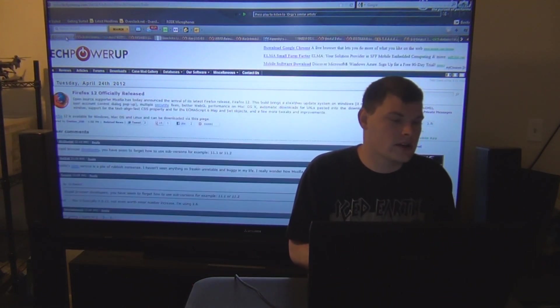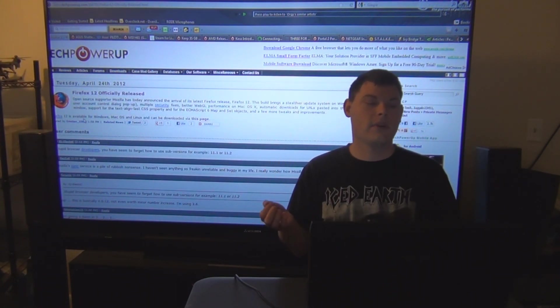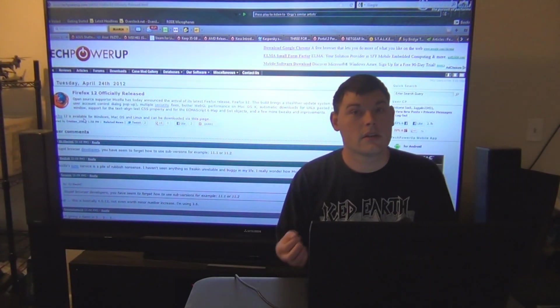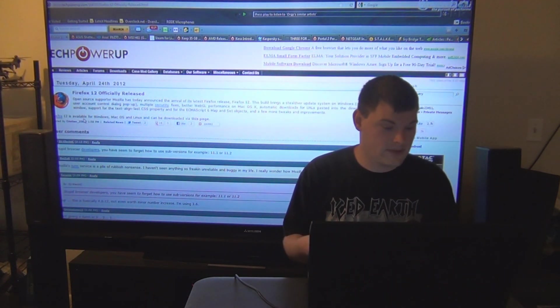Firefox 12 has been officially released. Also, if you're interested, Firefox 13 Beta has been released — you can download it, submit your input, report bugs, and help them fix it.